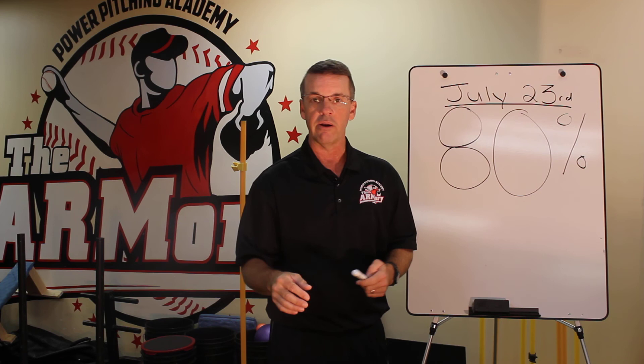So there it is — here at the Armory Power Pitching Academy on July 23rd at 7 p.m., me telling you about Pitcher's Kevlar. Don't miss it. Thanks.